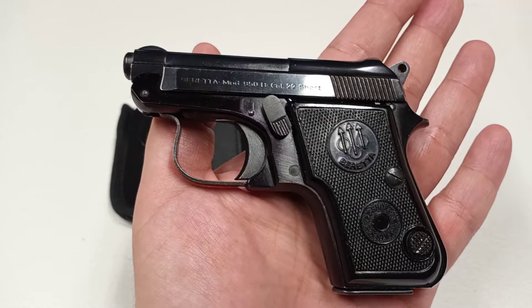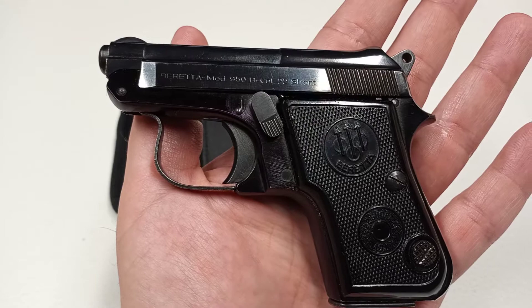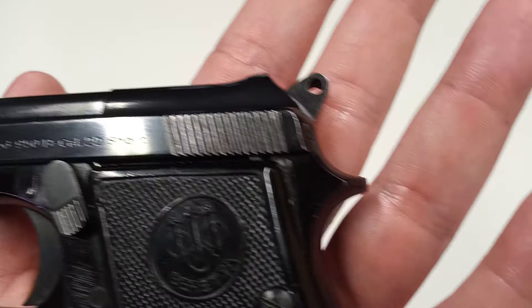They started making these in the early 50s — I think 1952 — and they made them up to about 2003. The 950 was made in 25 ACP and 22 Short. This particular one, as you can see right there, is 22 Short, and I've got to tell you I would love to get one in 25 ACP.